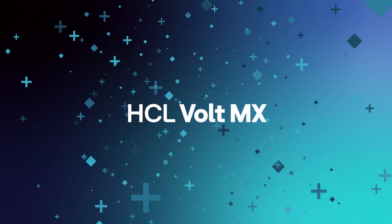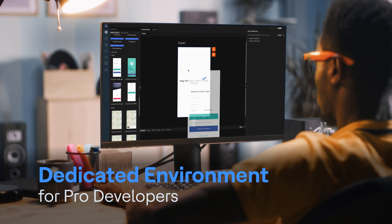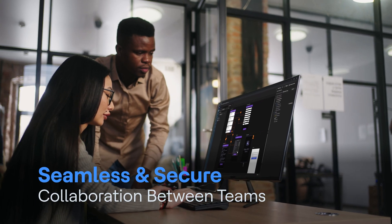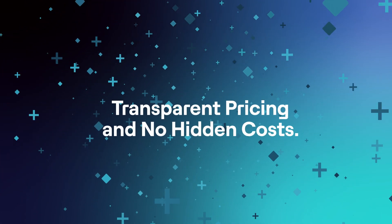Vault MX is the industry's first platform to provide dedicated experiences tailored for both citizen and professional developers while enabling seamless and secure collaboration between teams, across skill sets, on one unified platform, all with transparent pricing and no hidden costs.